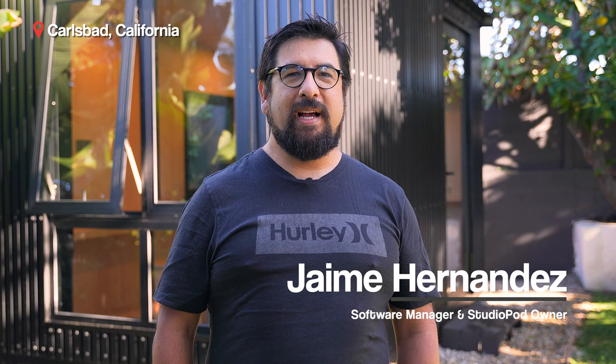Hey, my name is Jaime Hernandez. I'm a software engineering manager for one of the big tech companies. We're in Carlsbad, California, near San Diego, and we're looking at the studio pod from Autonomous that was just installed in my backyard.